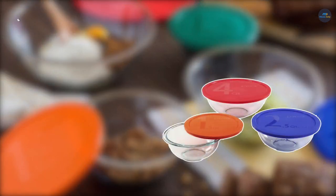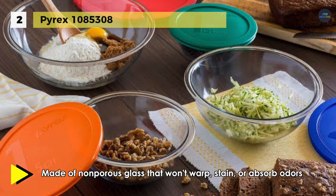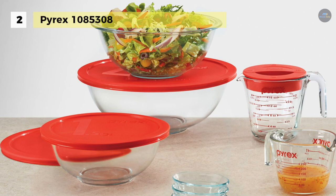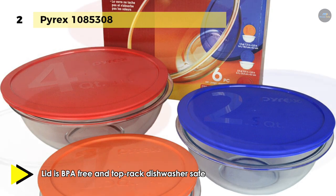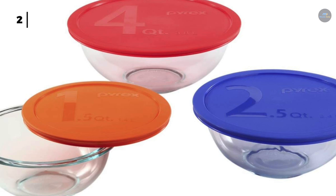The Pyrex 108-5308 Smart Essentials 6-Piece Mixing Bowl Set is durable and transparent for easy monitoring of baking progress, and provides excellent heat conduction for even, consistent baking. This set includes 1.5-quart, 2.5-quart, and 4-quart mixing bowls with red, orange, and blue plastic lids. The Pyrex glass is dishwasher, refrigerator, microwave, and preheated oven safe. Its non-porous surface does not absorb food odors, flavors, or stains, and the plastic lids are BPA-free and safe to use in the refrigerator, microwave, and top rack of the dishwasher. Pyrex is synonymous with quality, and these versatile storage containers are no exception.